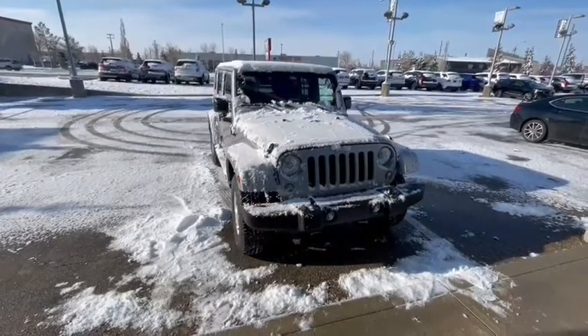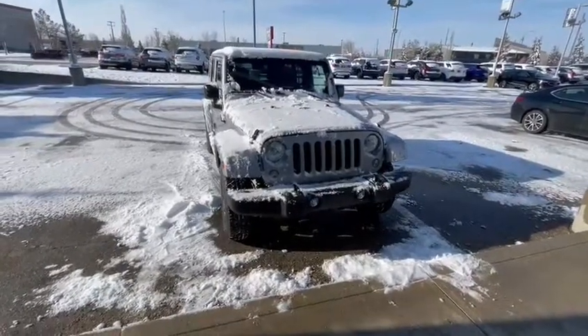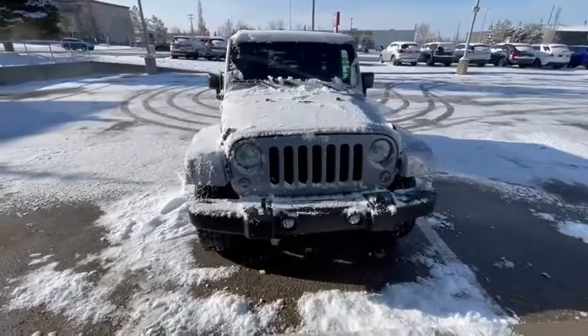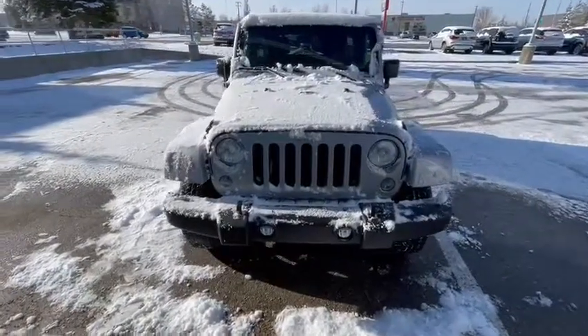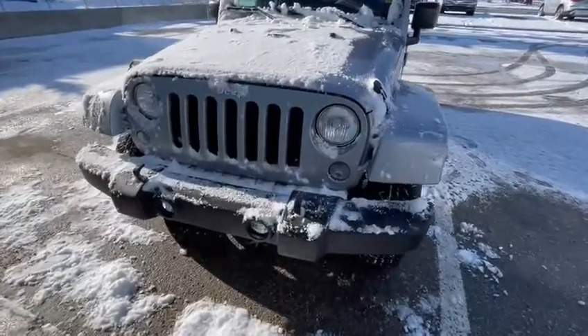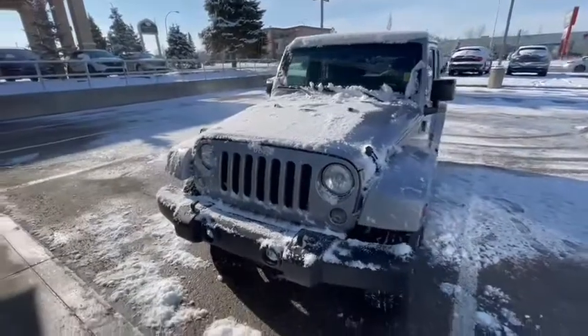Good morning Joseph, how are you? Ali here at South V Acura. Just want to thank you for inquiring on this beautiful 2014 Jeep Wrangler Sahara. I'm just going to do a quick walk-around video to show you how beautiful and well-maintained this Jeep is. It's actually in very, very clean shape — I just had to brush the snow off; we had a lot of snow last night.